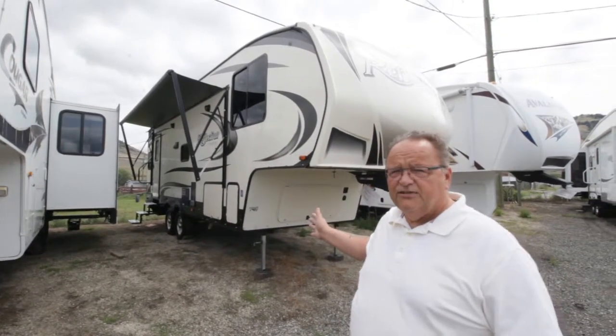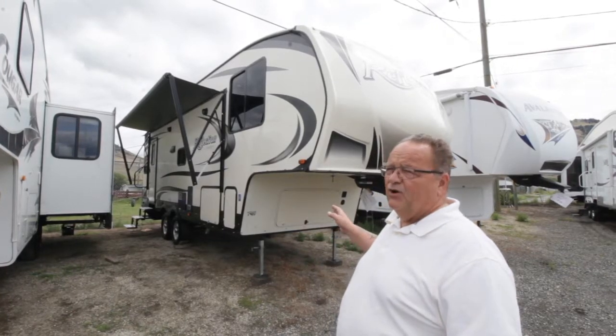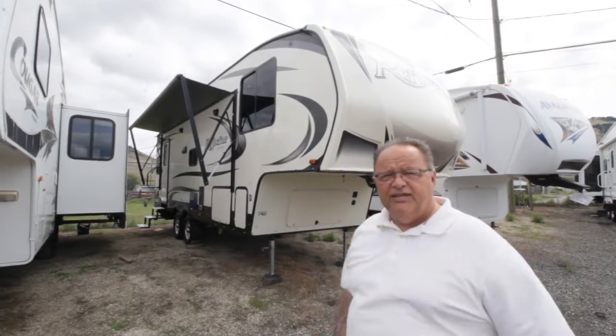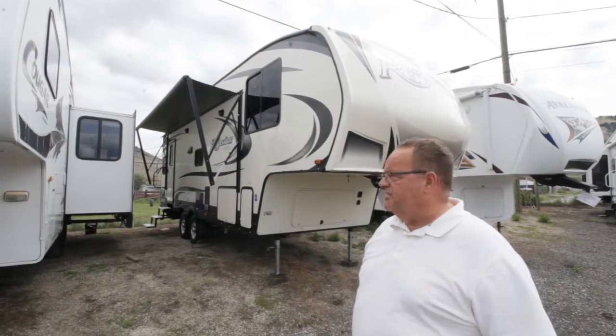First of all, it's half-ton towable. Your properly equipped half-ton is going to be able to tow this beauty down the road. You don't have to buy a truck for 90 grand to tow this. You've got a radius cap and this turning point hitch is going to give you 90-degree corners if you need them when you're jockeying into position.